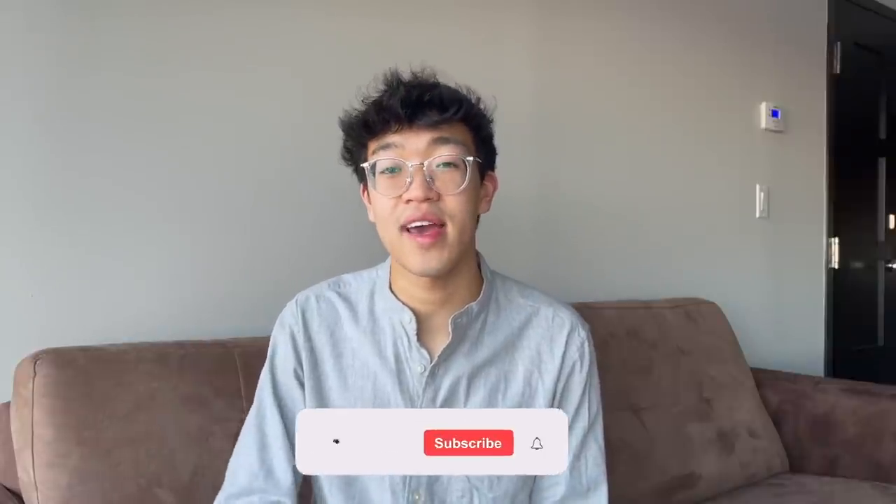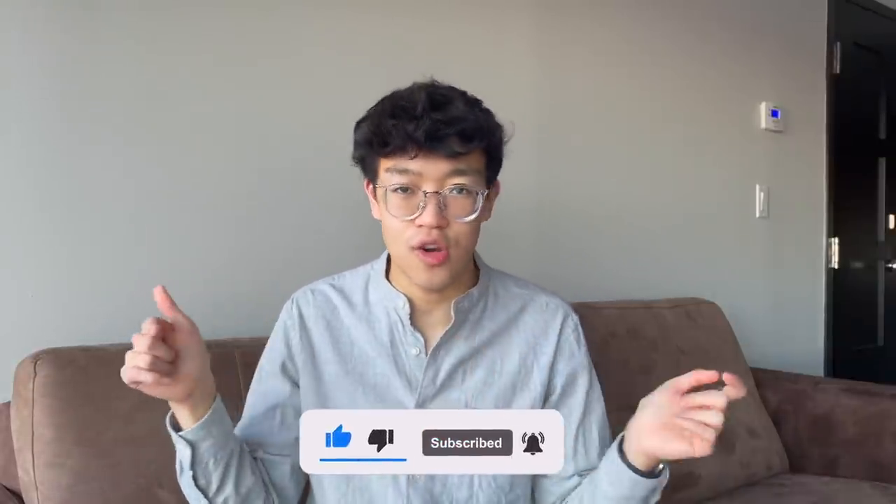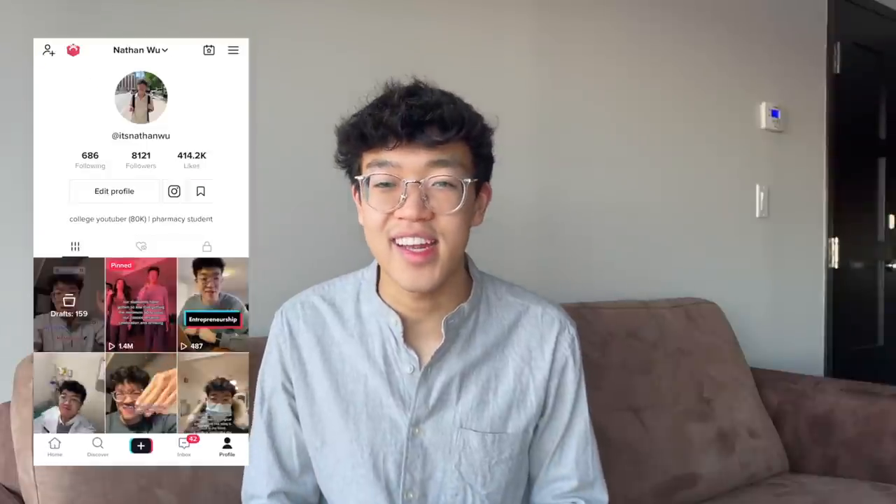If you enjoyed the video, please give it a like and let me know in the comments what class you're using Anki for and whether you're going to try this technique. Subscribe and hit the bell icon to get notified when I post. Follow me on Instagram at nathan.woo for day-to-day content and TikTok for more educational content. That's it for me — I'll see you friends in the next video, bye!